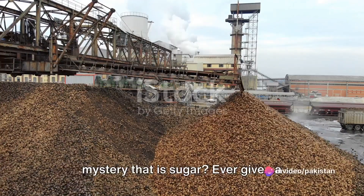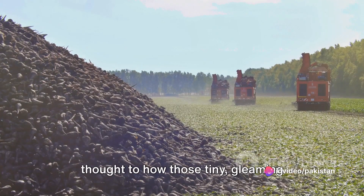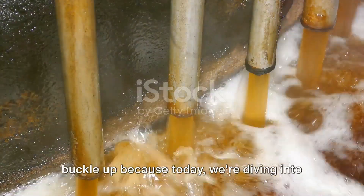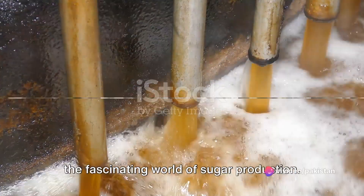Have you ever pondered over the sweet mystery that is sugar? Ever given a thought to how those tiny gleaming crystals that sweeten your morning coffee or your favorite dessert come to be? Well, buckle up, because today we're diving into the fascinating world of sugar production.